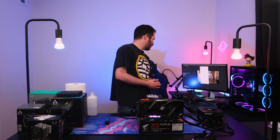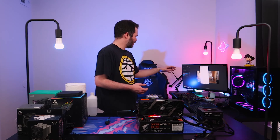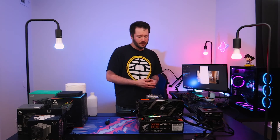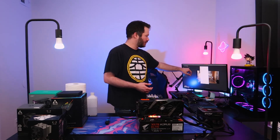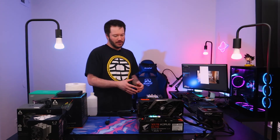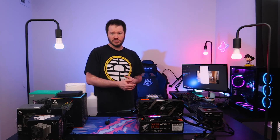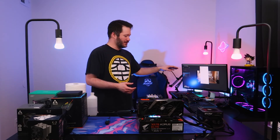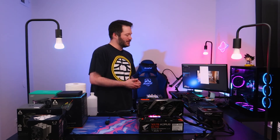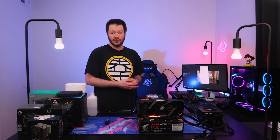The Cinebench R23 run with the Scythe Katana 5 is complete. We held a clock of around 3.91 GHz — some improvement over the stock cooler. Average temps for the 10-minute test came down to 75°C, so a little over a 10-degree drop. That also translated to a little over 500 MHz frequency difference just by changing coolers. PBO was enabled here just like in the last test.